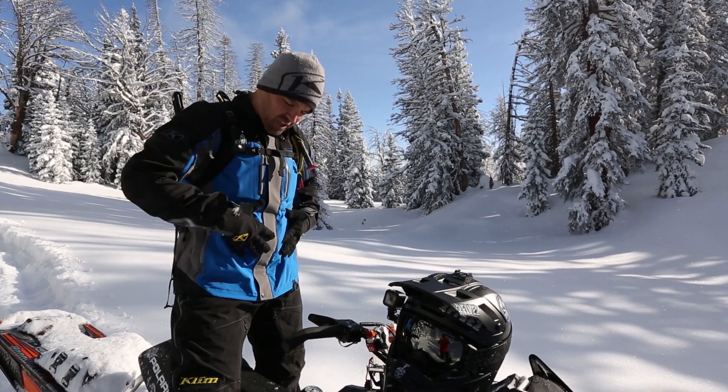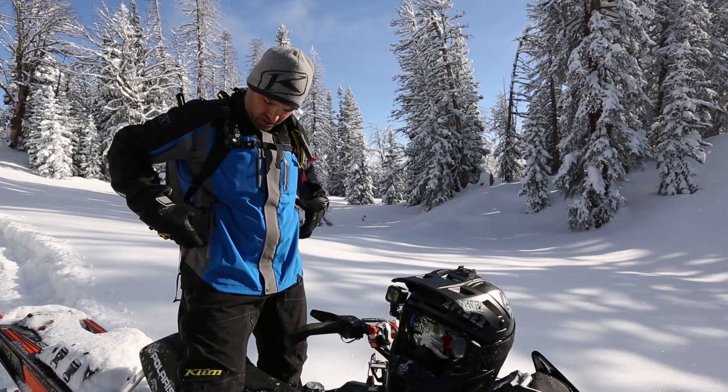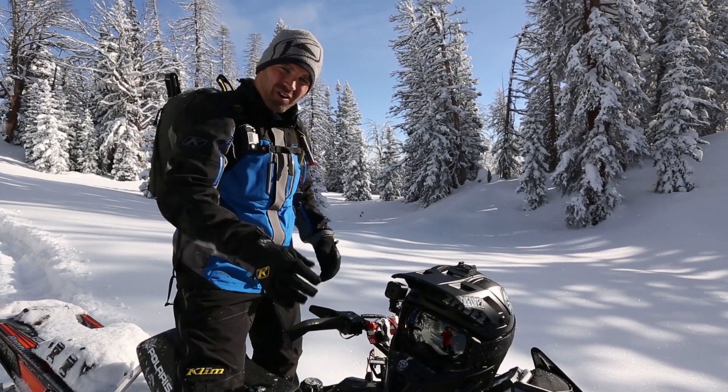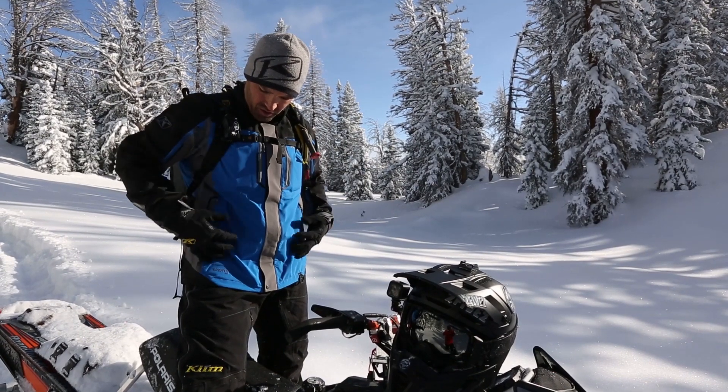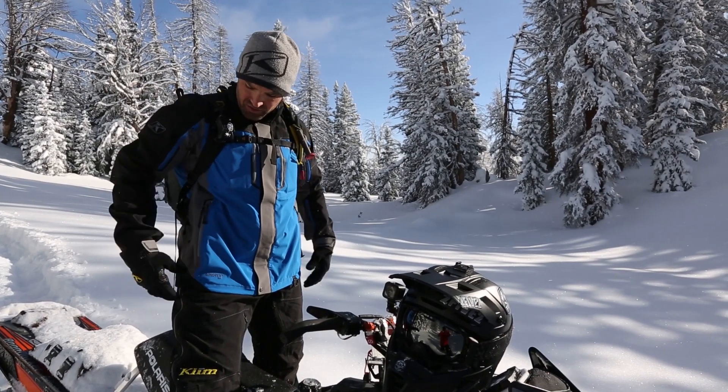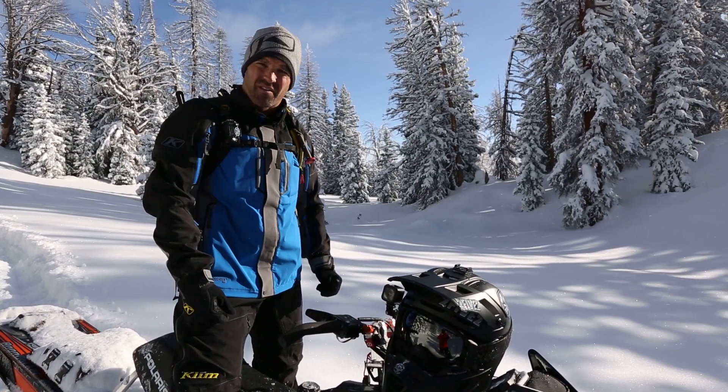Not to mention, without the strap being over your jacket, you don't hang it up on handlebars and trees. It's a cleaner look, gives you the full view of the jacket and the colorway, and just gives you a much more comfortable, better fit.